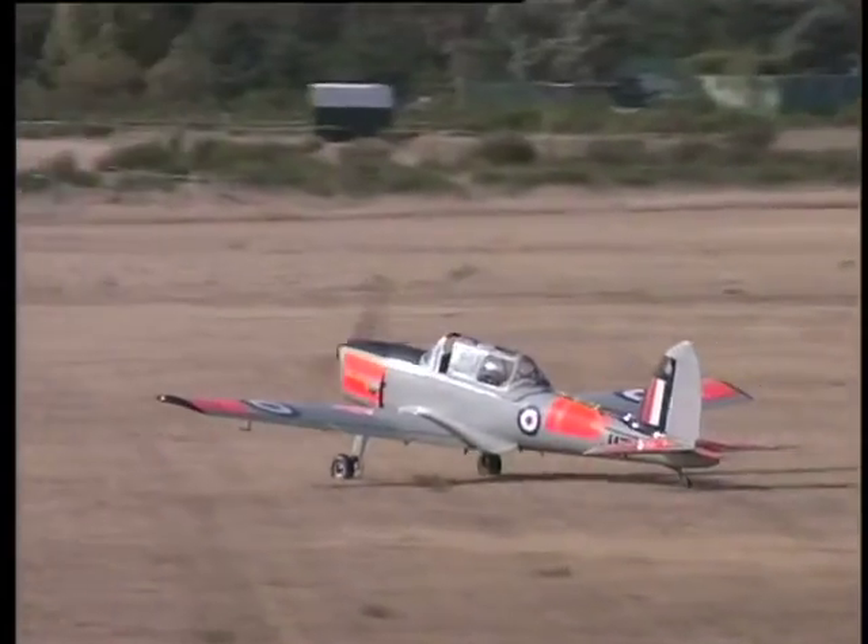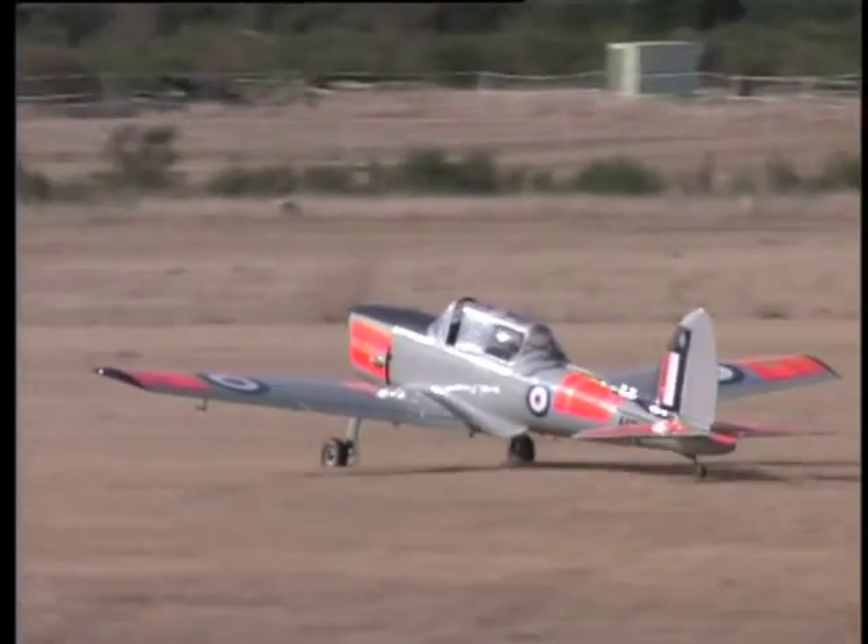I have to say, that was a very sweet three-point landing. Just beautiful. He's obviously really enjoying himself.